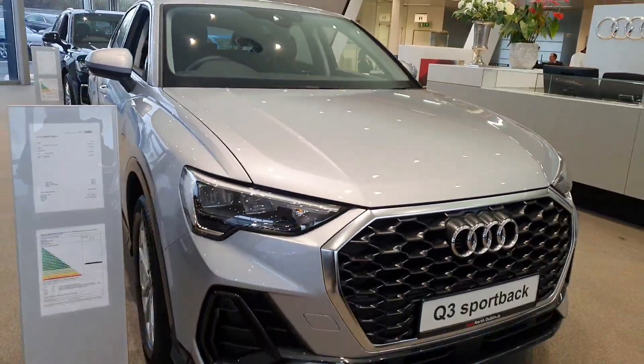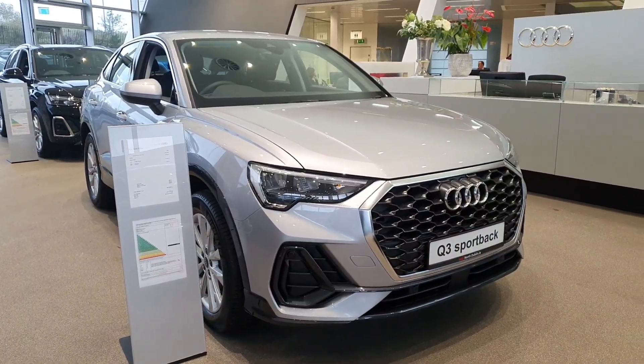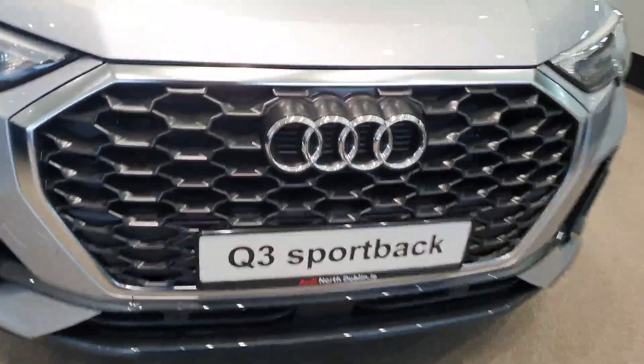It's a 2-litre diesel with 150 bhp, S-tronic, so it has a seven-speed automatic gearbox, and it's the SE model. It comes in this beautiful flora silver metallic.